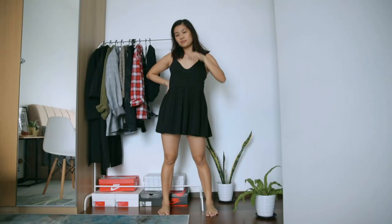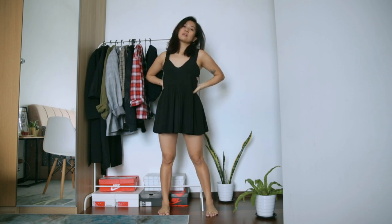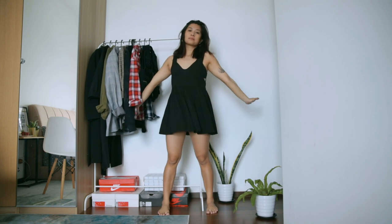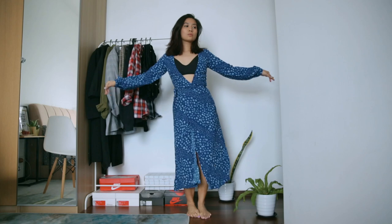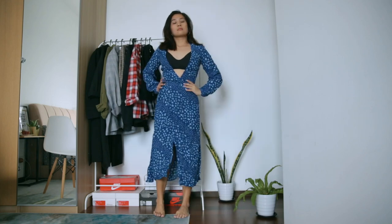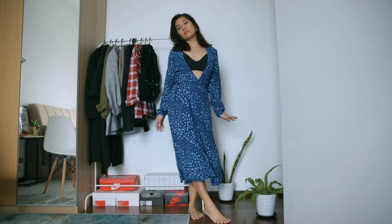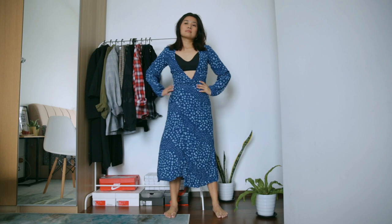Now this baby doll dress — I often forget I have it, but when I do remember I wear it a lot, usually layered with a top or with jeans. Because it's so versatile, I'm going to hold on to this. This next dress I bought on an H&M sale. I thought it was extra, wore it once as a bikini cover-up during my trip to Bali last year, and I don't think I'll wear it again, so this one can go.